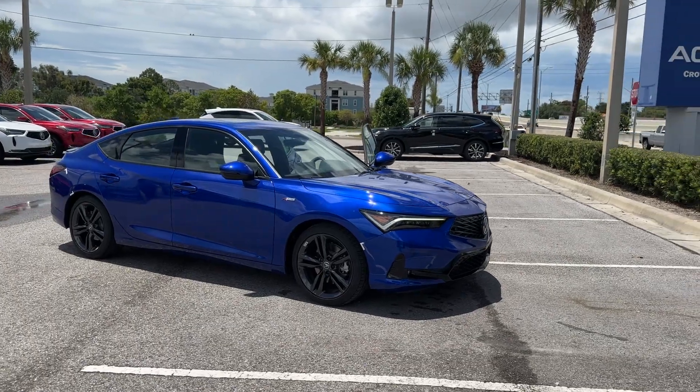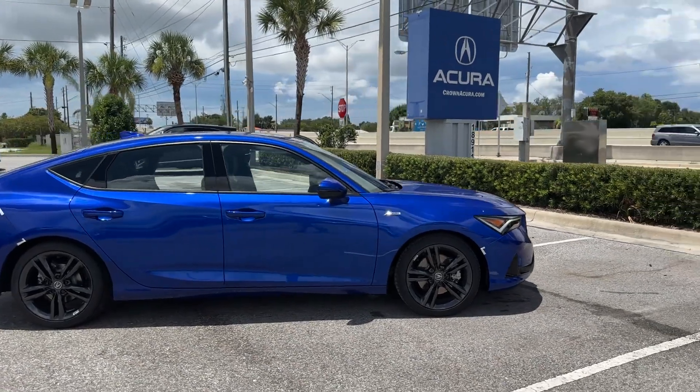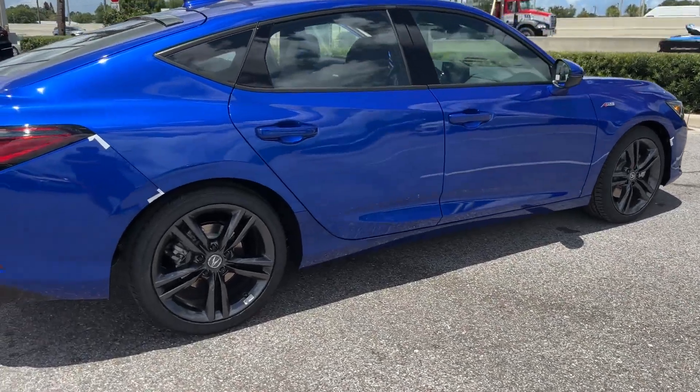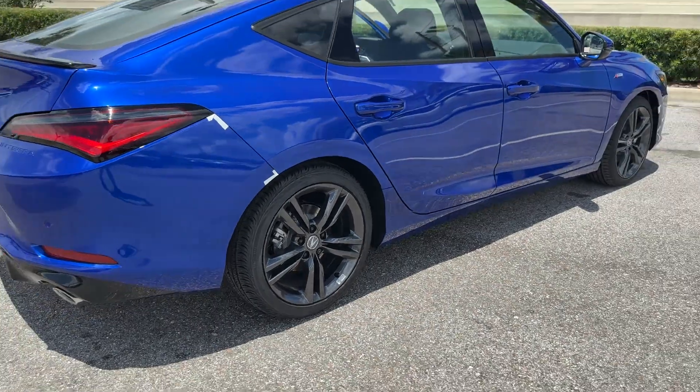2025 Acura Integra — this sedan combines safety and comfort with style and performance. It looks as sharp as it performs, with stylish features which include cross traffic alert.